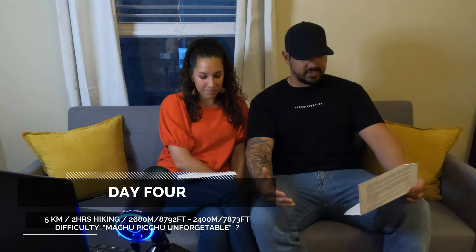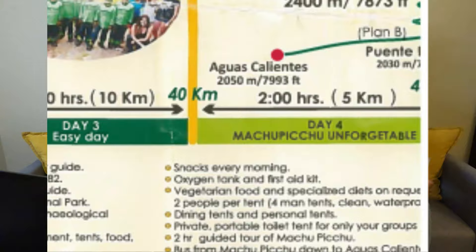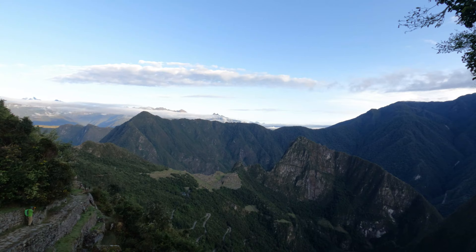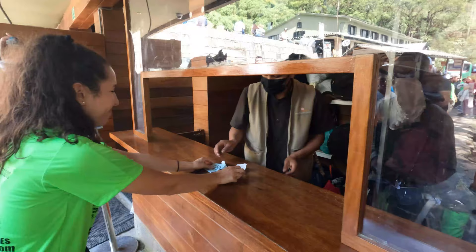Day four is about two hours of hiking total — around five kilometers. After the five-minute walk to the gate, it takes about one hour to reach the sun gate, then one final hour declining to Machu Picchu. The brochure rates this day as 'Machu Picchu unforgettable' for difficulty. Somehow it felt like everyone hiked faster on this day than any other, all eager to get to the sun gate where you get your first glimpse of Machu Picchu — a great photo opportunity. Right before the sun gate there's what's called the Gringo Killer — a steep scramble on all fours up very steep stairs. Our guides were nice enough to hold our trekking poles while we climbed up on all fours, and shortly after that you're at the sun gate.